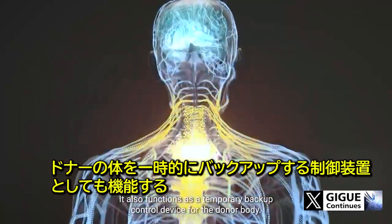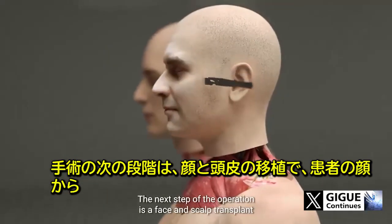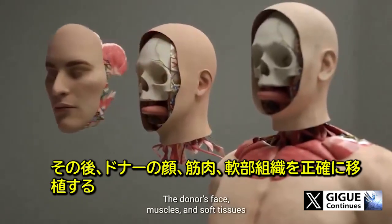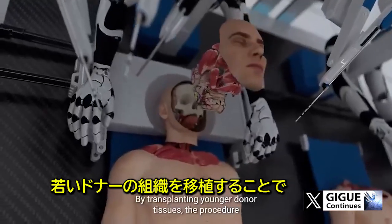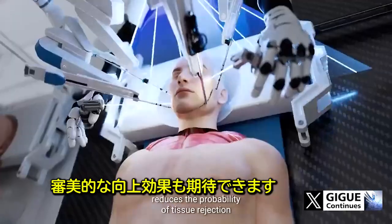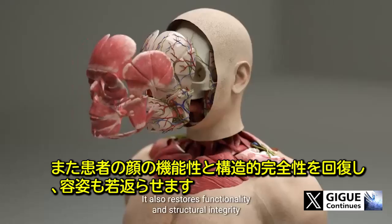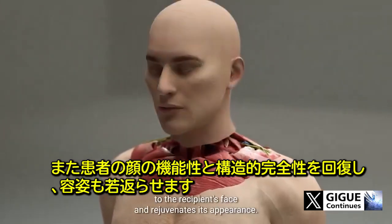The implant also functions as a temporary backup control device for the donor body. The next step is a face and scalp transplant where all the muscles, soft tissues, and skin are removed from the recipient's face. The donor's face, muscles, and soft tissues are then precisely transplanted in their place. By transplanting younger donor tissues, the procedure reduces the probability of tissue rejection and offers potential for aesthetic enhancement, restoring functionality and structural integrity to the recipient's face.